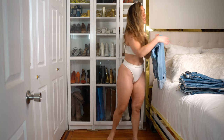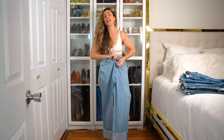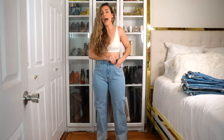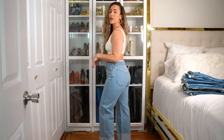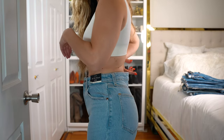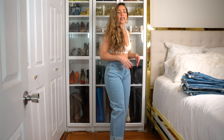This first pair is the 90s Relaxed, size 29 or eight regular. It's a high-rise in the Curve Love line, which usually fits me immaculately, and it has a cuff hem — a really cool design. These are actually longer than I thought. They fit okay around the waist — a little bit of gapping, but not too bad. They fit through the thighs and the butt. I'd give these a seven or eight out of ten just because of the gapping.